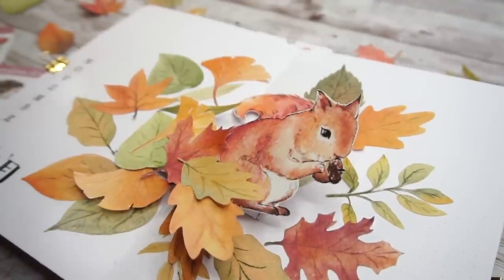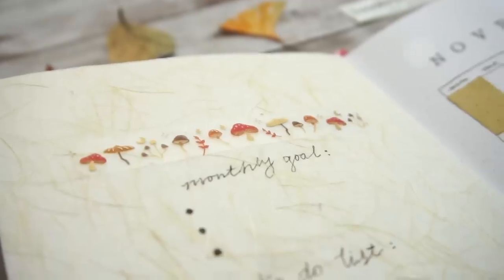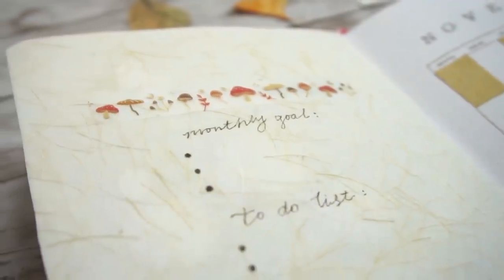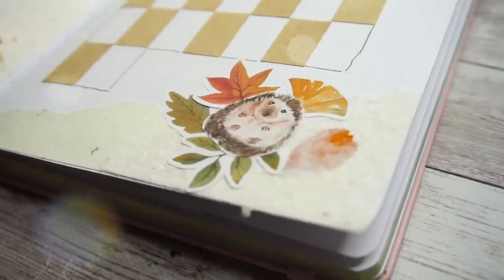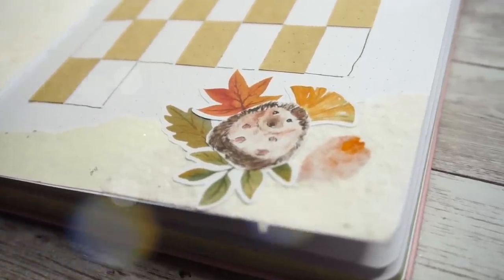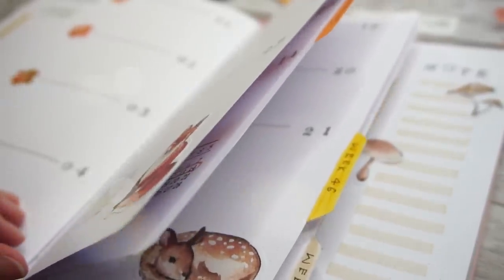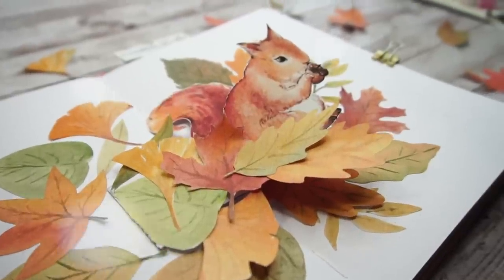Hello my dear friend, welcome back to my channel, and if you're new here, hi, this is Junie's plan with me. I make pop-up bullet journals every month, and as you can see, for November the theme is inspired by the coming fall season. I was never a fan of the color orange, but how can I resist this warm cozy vibe?